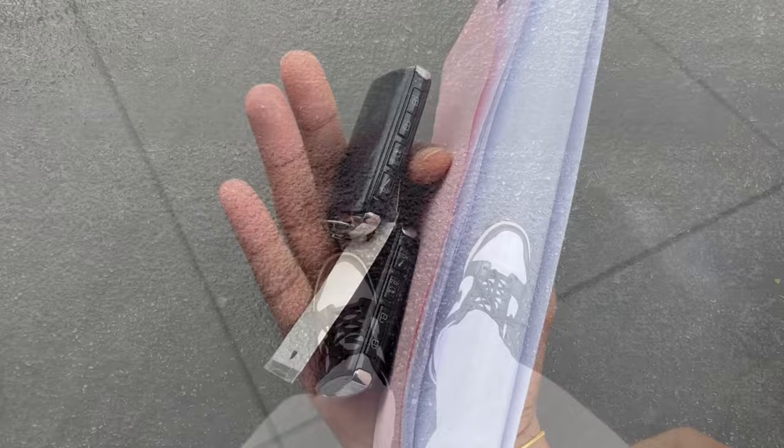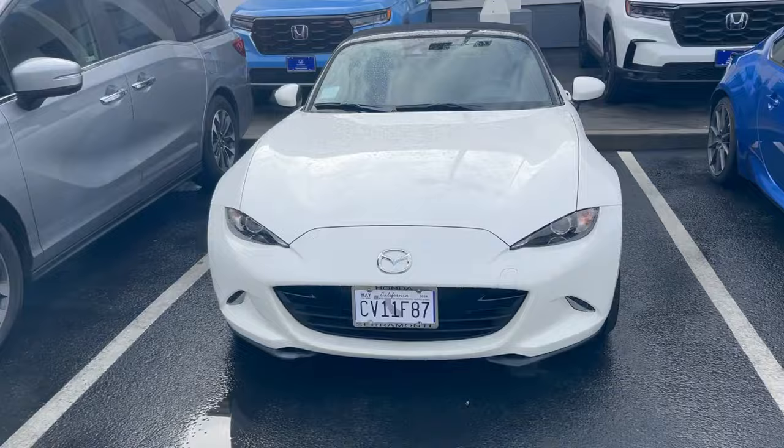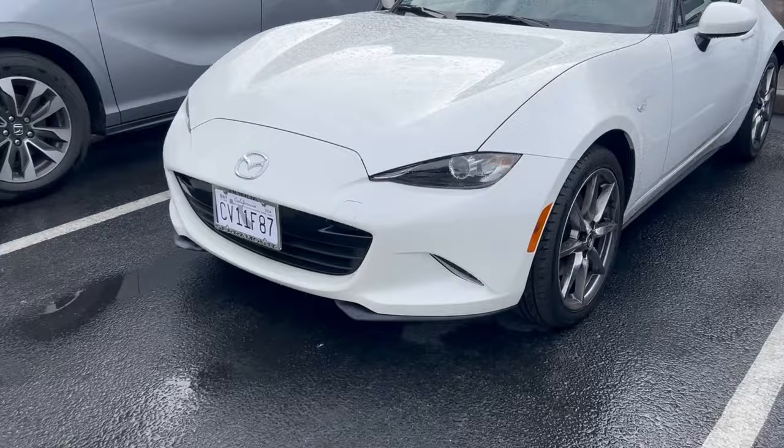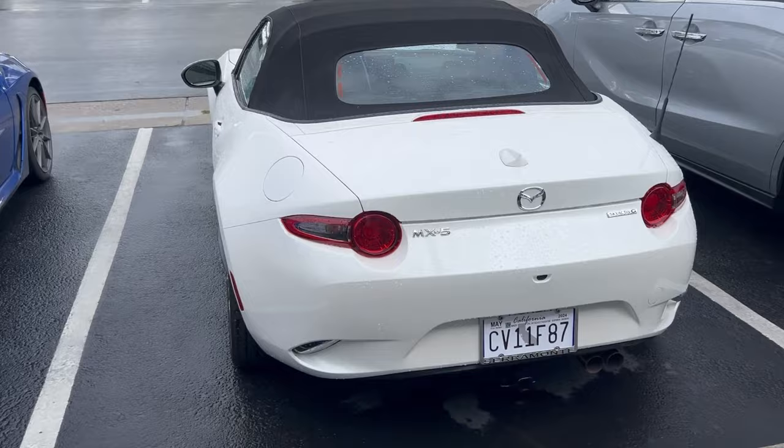All right guys, here's my yellow dunks, but I'm going to show you guys the car right now. ND2 Miata. It's fresh. Nice. Six-speed manual of course. This looks fresh bro. I'm so excited to try this.